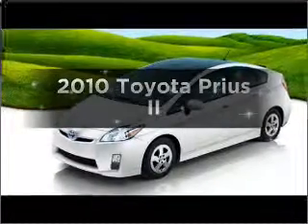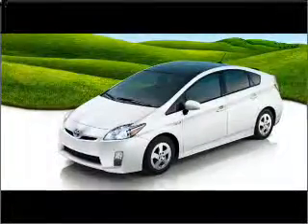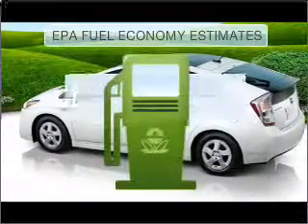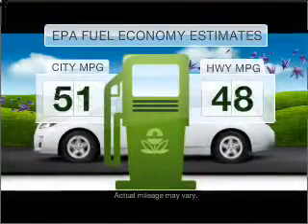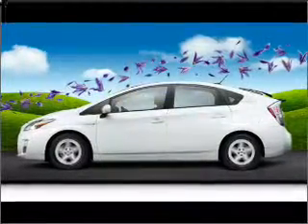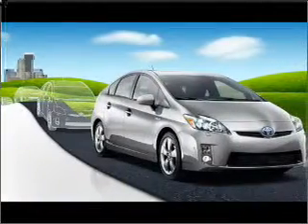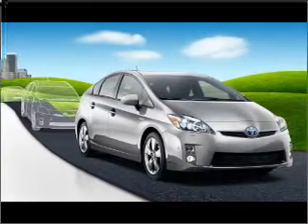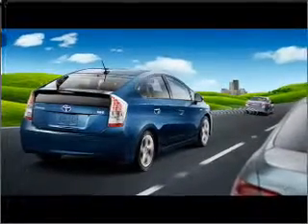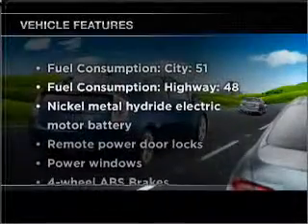Introducing the 2010 Toyota Prius. Find everything you want in a ride under one roof with this vehicle. Better gas mileage means better long-term driving, and this ride delivers with a great low fuel consumption rate. With an efficient four-cylinder engine that responds smoothly to its automatic transmission, the anti-lock braking system will help deliver you safely to your destination.